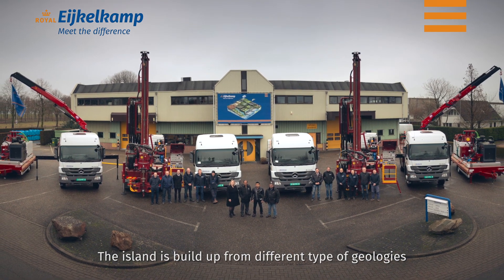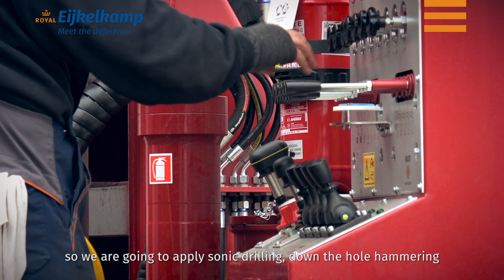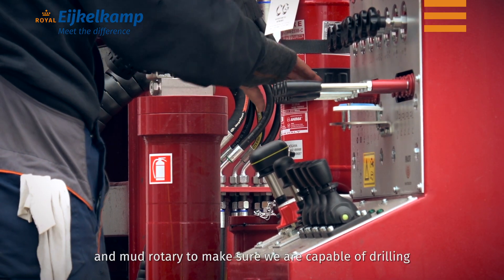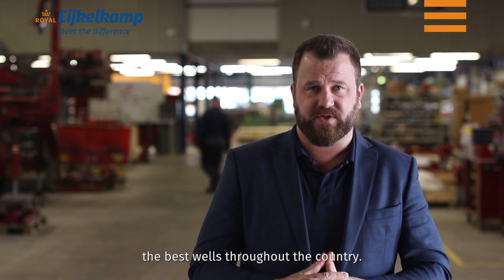We also have mixing tanks for bentonite and polymers to be able to drill every type of application throughout the island. The island is built up from different types of geologies, so we are going to apply sonic drilling, down hole hammering, and mud rotary to make sure that we are capable of drilling the best wells throughout the country.